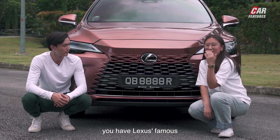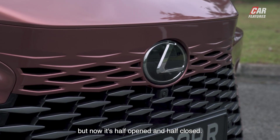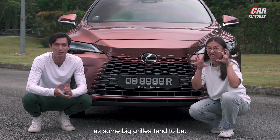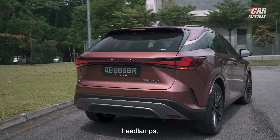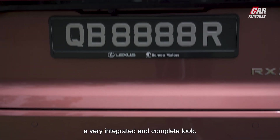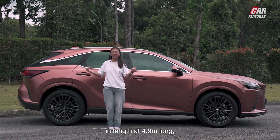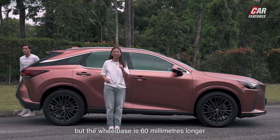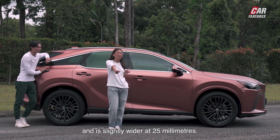Right off the bat, you have Lexus's famous big spindle front grille, but now it's half open and half closed. Big as it is, it's still not quite as aggressive as some big grilles tend to be. You also get LED DRLs and headlamps, and the rear features a light bar that comes together with the LEDs, giving the rear a very integrated and complete look. The RX is the same as before in length at 4.9 metres, but the wheelbase is 60mm longer, coming in at 2,850mm, and it's slightly wider at 25mm.